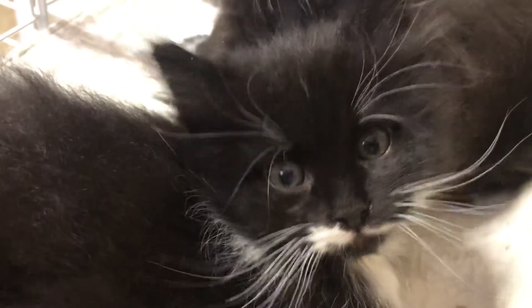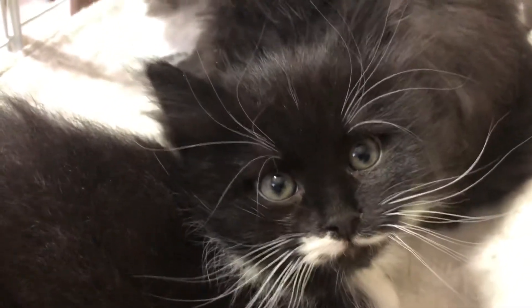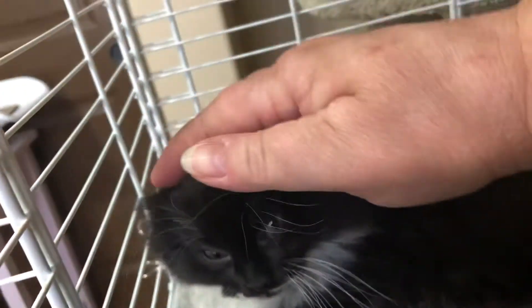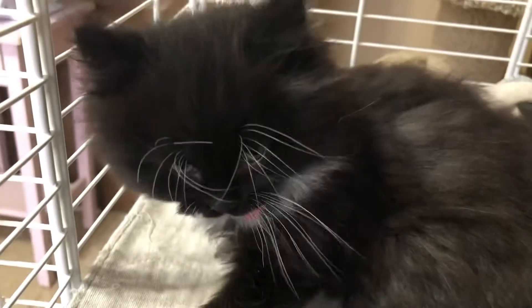So cute — I love those white eyebrows and white whiskers, so sweet. It's just almost impossible to tell those two boys apart.